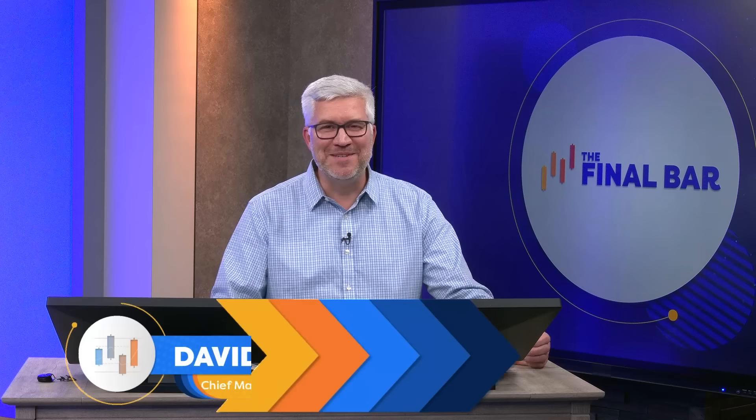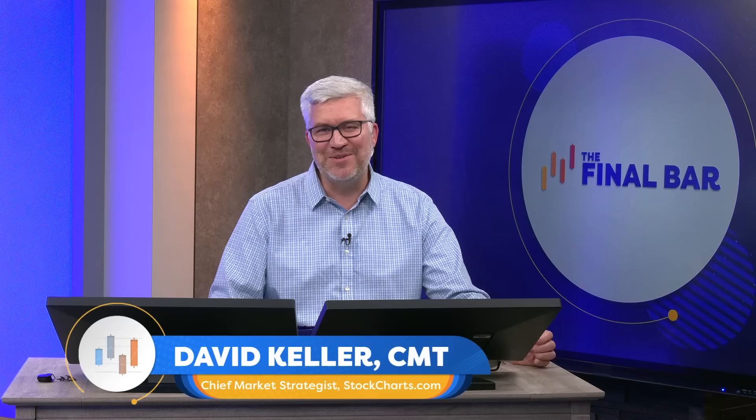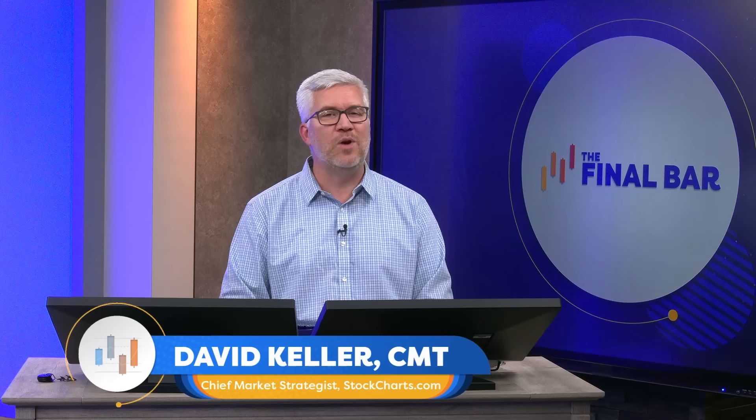Hey everyone, welcome to The Final Bar. I'm your host Dave Keller, Chief Market Strategist at StockCharts.com in sunny and hot Redmond, Washington. Thanks for joining us every weekday after the close as we break down market activity using the technical analysis toolkit. Technical analysis is really designed to empower investors to better understand the markets, respect the message of market psychology and investor sentiment, and focus on the trends.